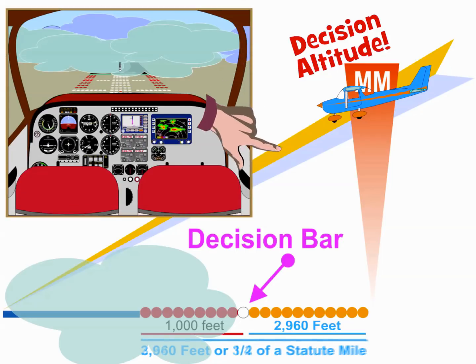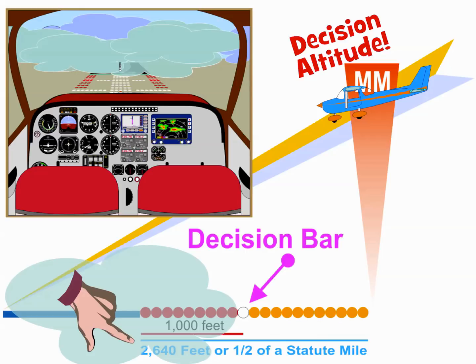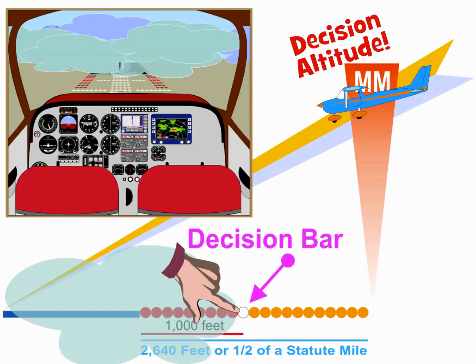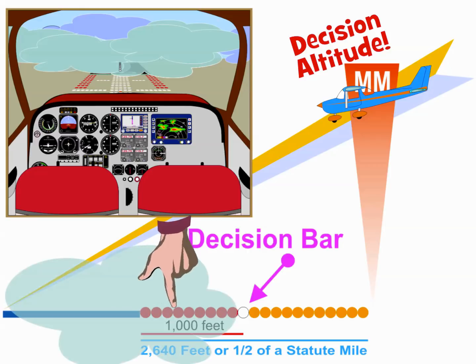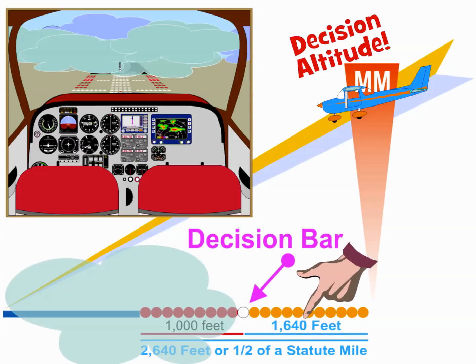In a similar way, if your Decision Altitude places you at 2,640 feet, or one-half mile, from the threshold, and the Decision Bar is spotted but nothing is visible inside the Decision Bar, the estimated in-flight visibility is approximately 1,640 feet. Based on this estimate, the minimum required visibility of one-half mile, or 2,640 feet, would not be met.